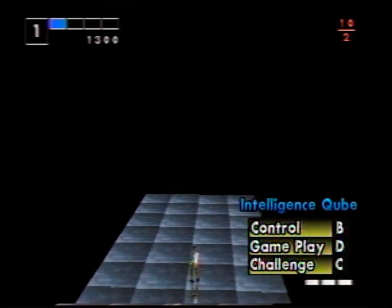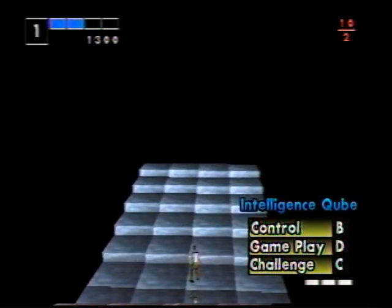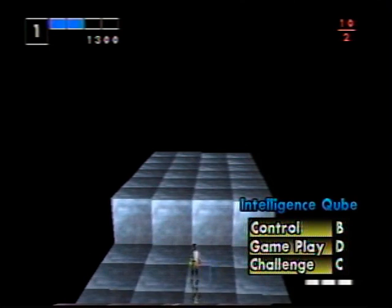The look of the game reminds us of Q-Bert. We didn't like that, and we don't like this. It gets old in five minutes.